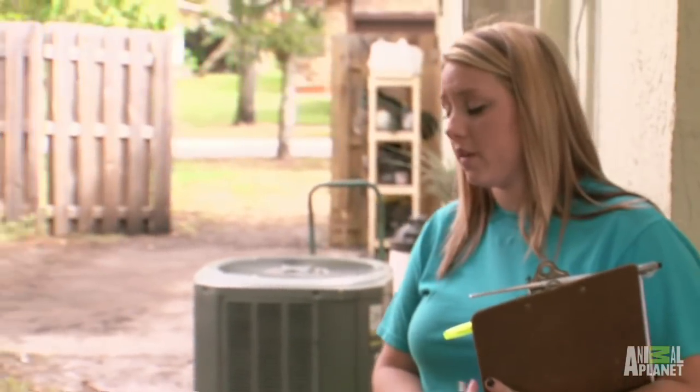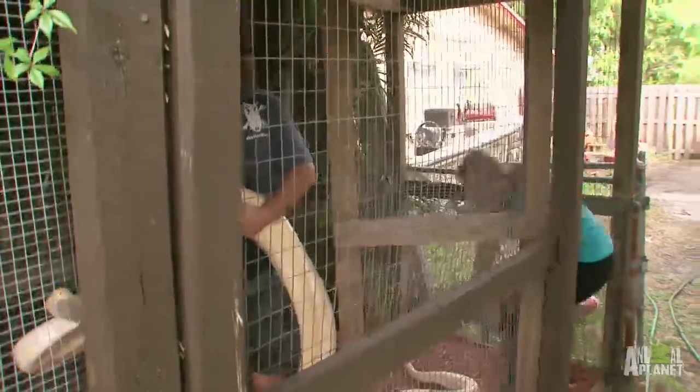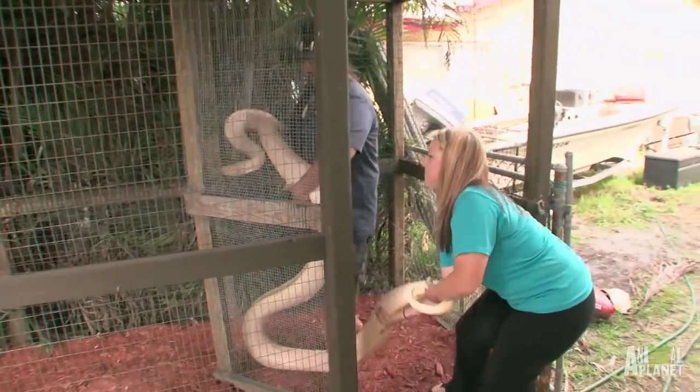He does not seem happy. He might not be in a good mood. Grab the tail. Slow. There you go.